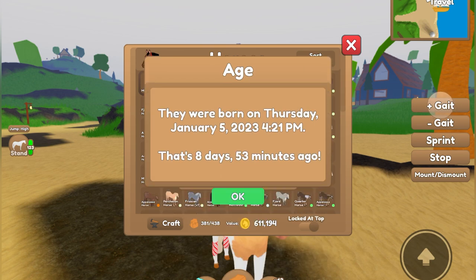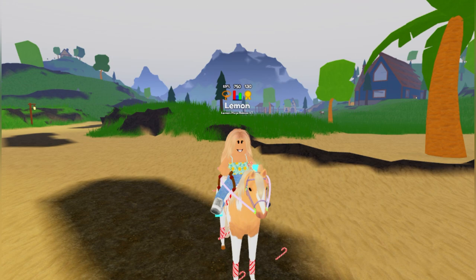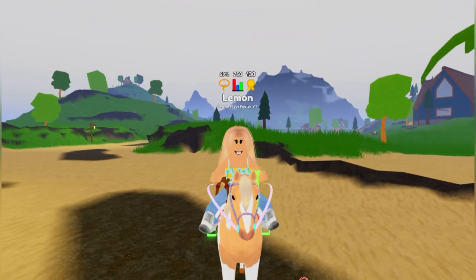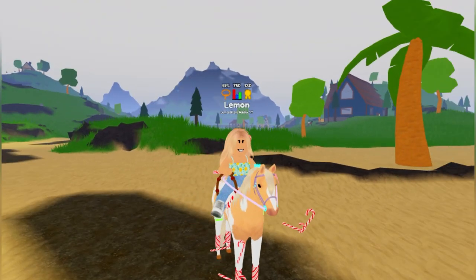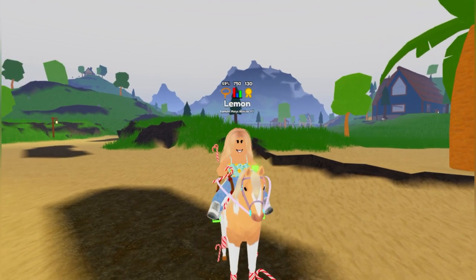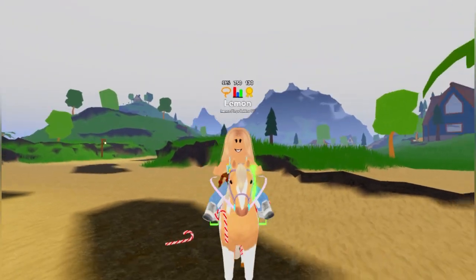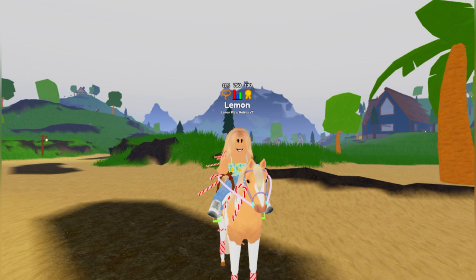Yeah, this is just another little update so you can have a more detailed look at how and when you obtained your horse. This was just a tiny little mini update to let you guys know about this. My horse is still in candy cane, so I'm probably going to have to change that for the regular season and Valentine's — that's going to be fun.